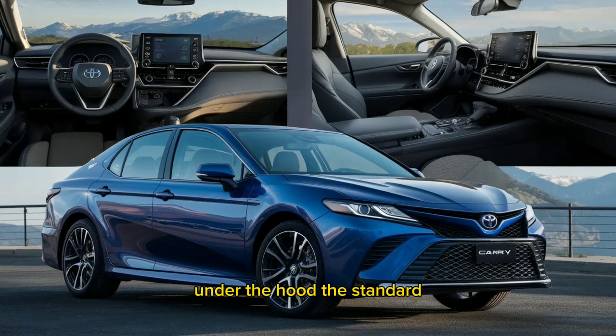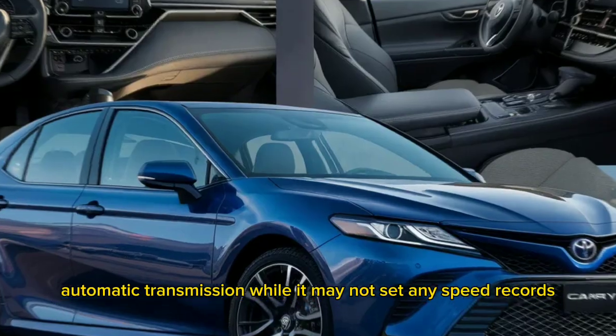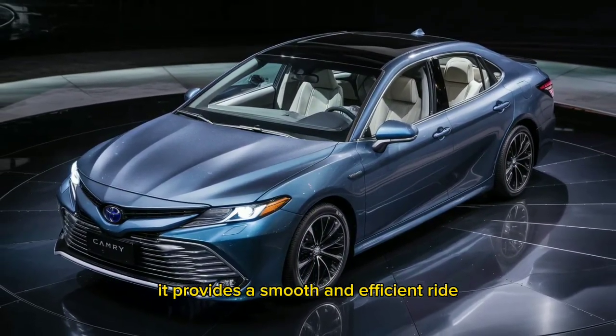Under the hood, the standard four-cylinder engine is paired with an eight-speed automatic transmission. While it may not set any speed records, it provides a smooth and efficient ride.